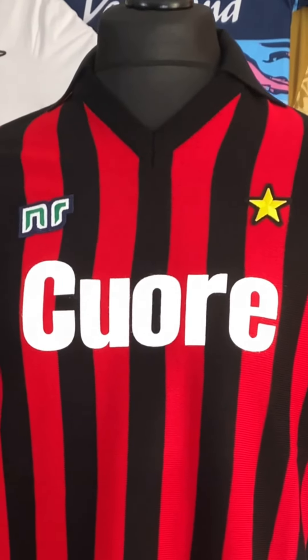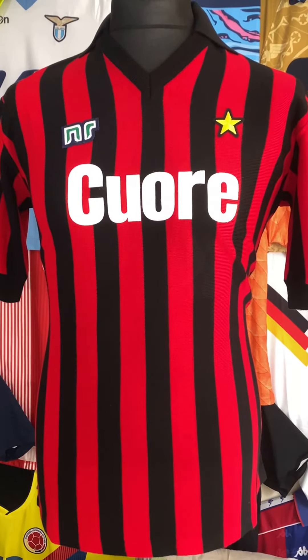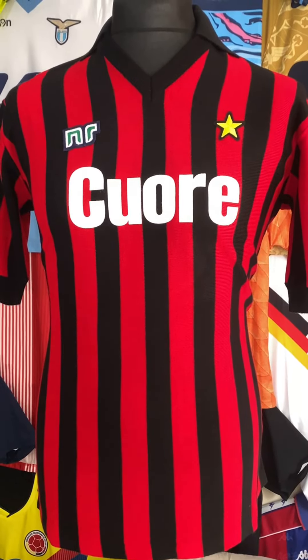The Cuore Oil sponsor has been applied using the same screen techniques as it was back then. So it's not pristine, it's not perfect like a modern laser cut shirt, but that's its charm. It's not just dripping with 80s retro goodness — it is 80s retro goodness.